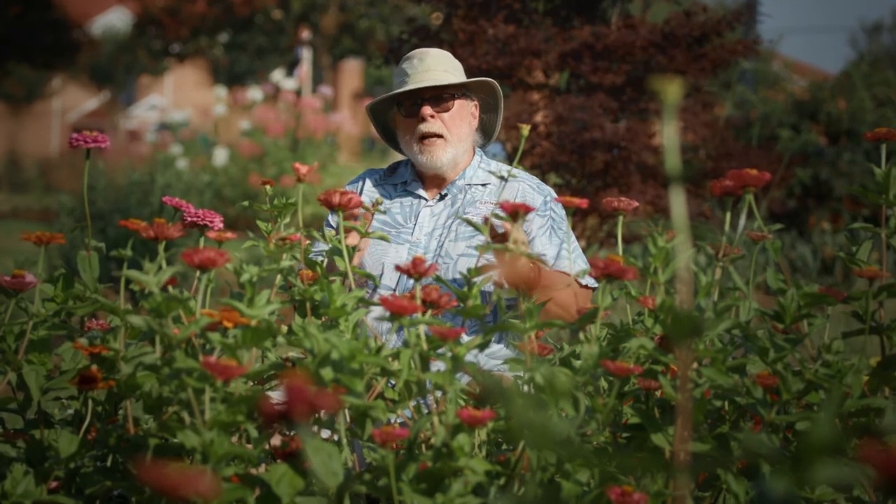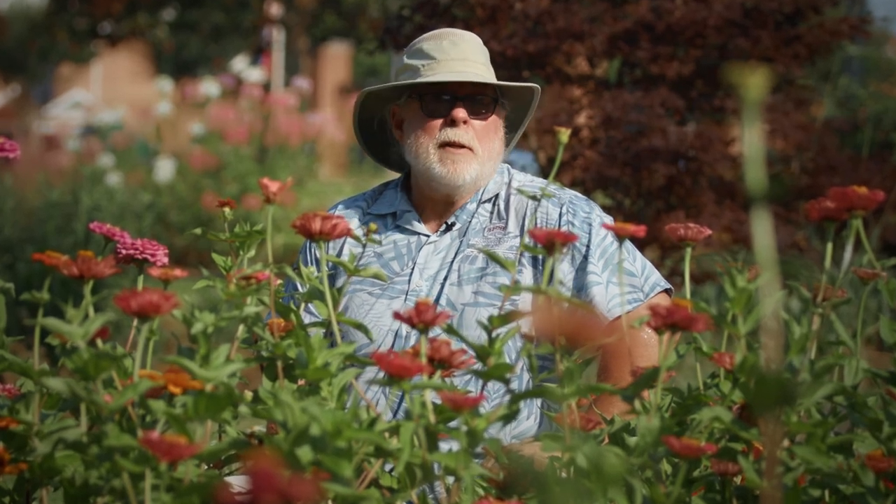You can't go wrong with any of these zinnias in your garden or vase. I'm horticulturist Gary Bogman and I'll see you next time on Southern Gardening.